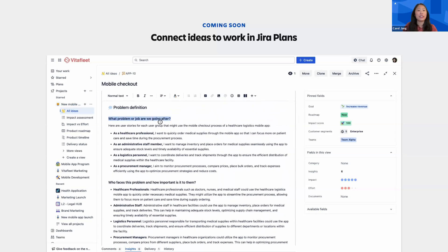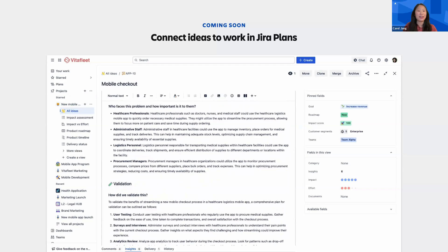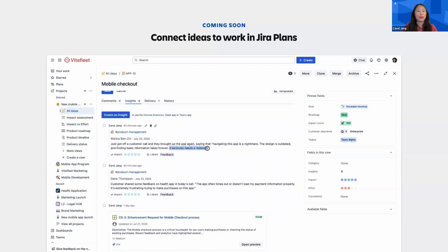By linking ideas to work in JIRA Plans, all teams have access to the insights gathered in JIRA Product Discovery, such as user feedback, support tickets, sales opportunities, product analytics, and more. This helps dev teams understand the importance of what they're building and helps marketing teams understand how to best position what they're launching.